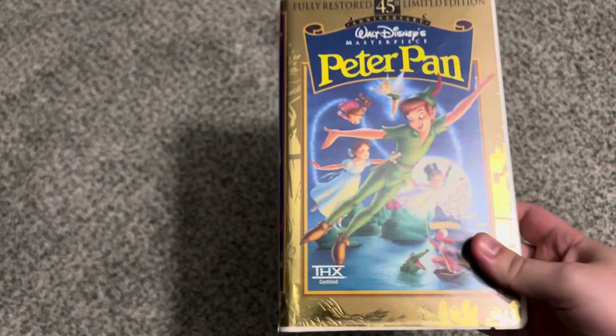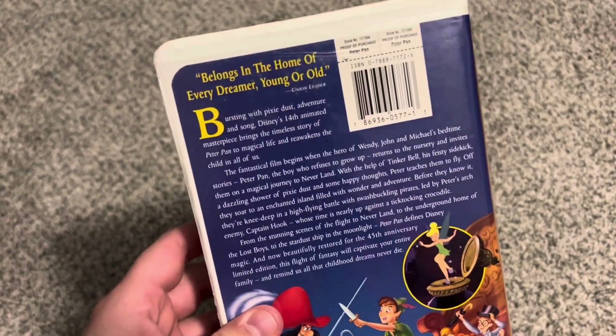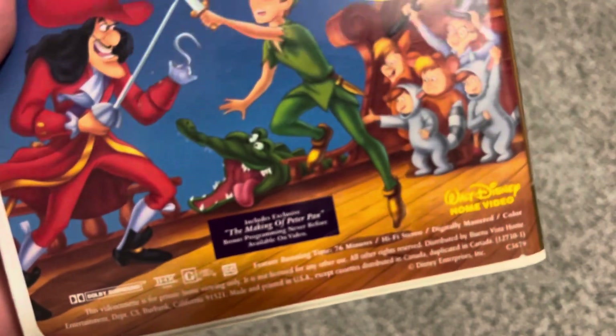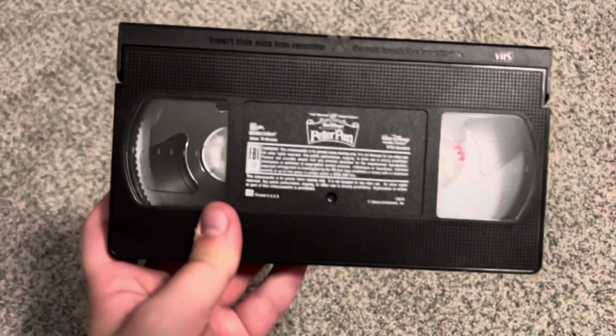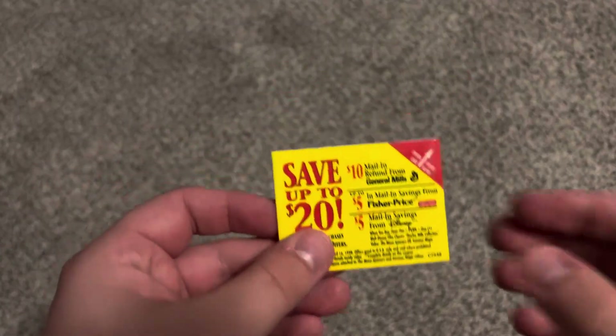A couple copies of the 1998 Masterpiece Collection VHS of Peter Pan. The first copy I've had for an extremely long time — THX certified. Spine character profile of Peter Pan. The back says 'belongs in the home of every boy and young girl' — Union Leader. Includes exclusive 'The Making of Peter Pan' bonus programming never before available on video, and THX certified. Tape has an ink label with print date January 26th, 1998. Second copy got factory sealed about nine years ago, still in really nice condition, same ink label but print date January 24th, 1998. I want to show proof that this was the first fully restored limited edition tape to have the THX logo.